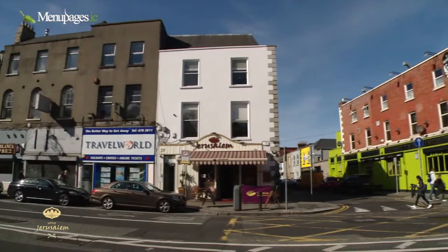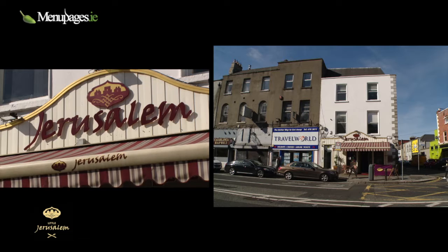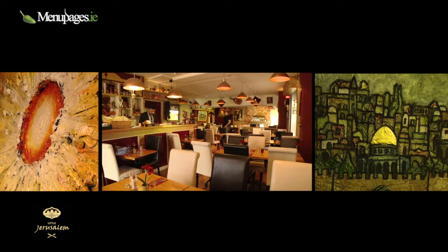We go by the name Little Jerusalem, and Camden Street goes by the name Jerusalem. We have three running restaurants: one in Rathmines, one in Swords, and one in Camden Street.